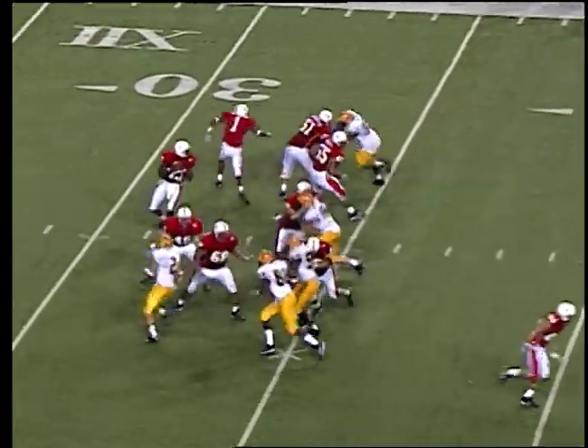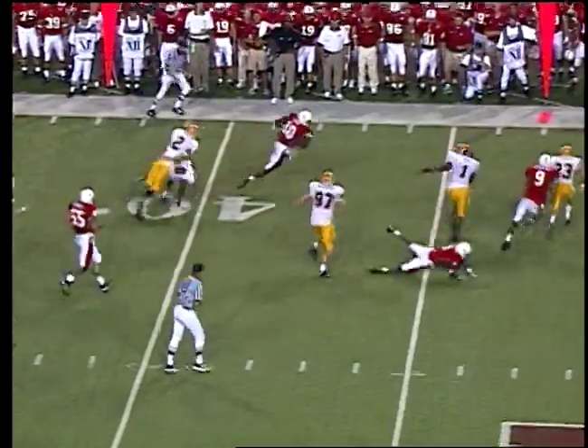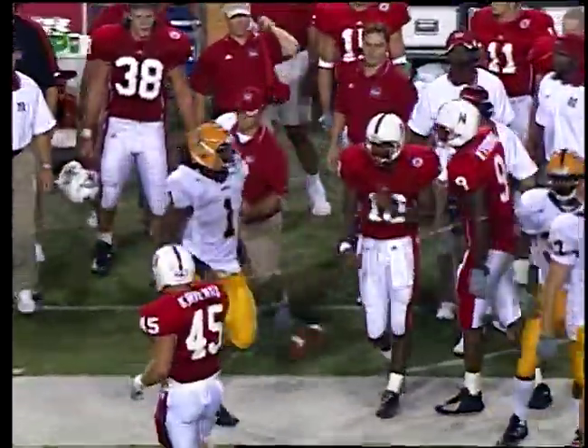Thomas from Omaha North, wide to the left, 3rd and long. Back to pass — Lord has some room, darts, 35-40, breaks the tackle, 45, first down. Out of bounds at the 48-yard line across the way.